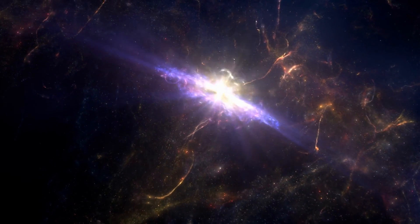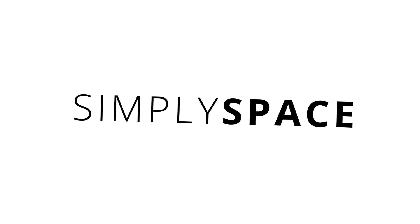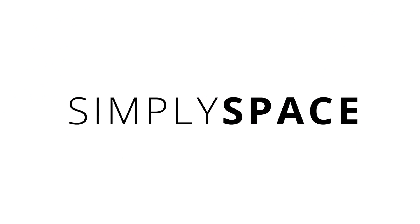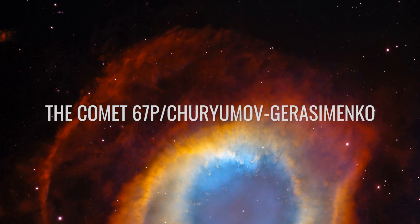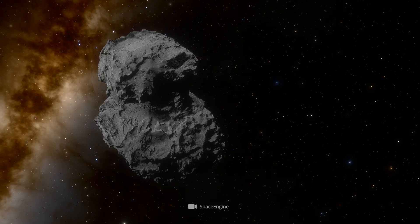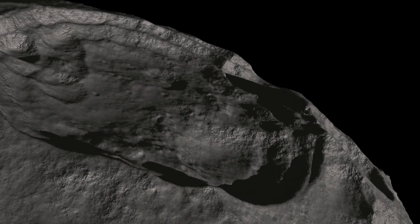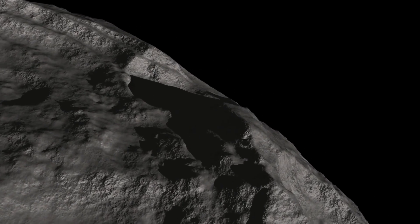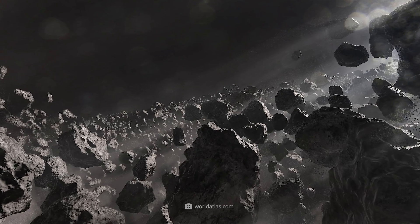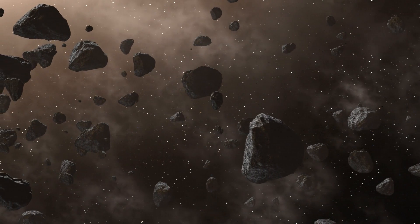Now let's give you a first introduction to the target of the Rosetta mission. Comet 67P Churyumov-Gerasimenko, or Chury for short, is a 2.8 by 2.2 miles chunk of dirt, ice, and organic material. At one time, the comet was among the many objects that make their orbits in the Kuiper Belt at the very edge of the solar system.